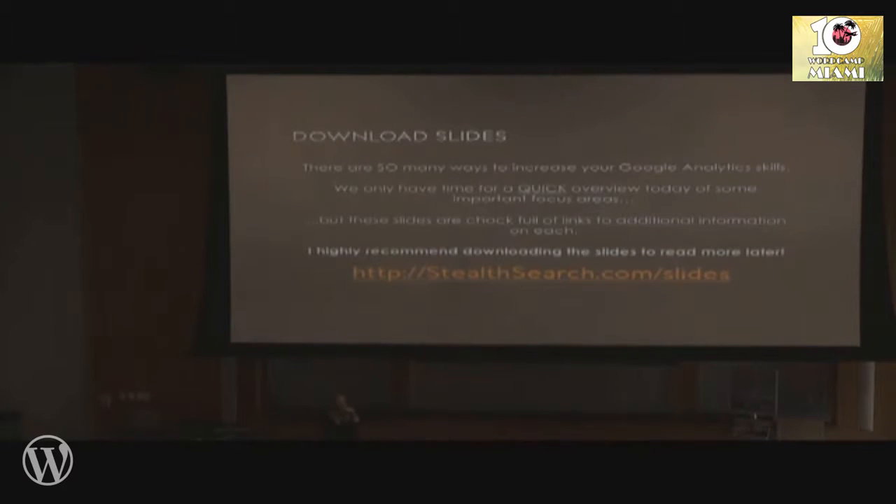I want to start out by saying that there are so many ways to improve upon your Google Analytics skill set that we couldn't possibly cover them all in this short 30-minute block. But these slides are chock full of information. I'm going to do an overview on some focus areas that are really important and you might want to look into each one later. So there are tons of links in these slides. I highly encourage you to download the slides — the link is right there and I will show it again at the end.